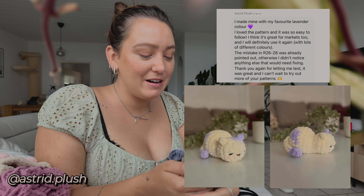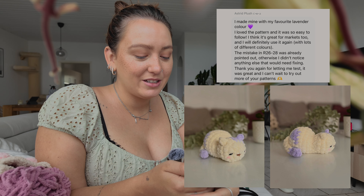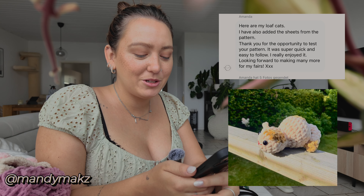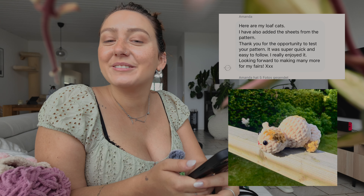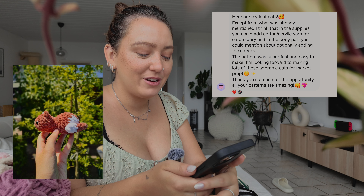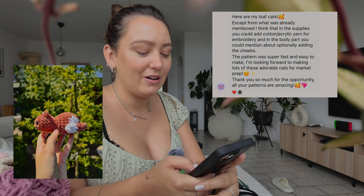Esther Plus writes: 'I made mine with my favorite lavender color. I love the pattern — it was so easy to follow. I think it's great for markets too, and I will definitely use it again with lots of different colors.' Amanda writes: 'Here are my loaf cats. Thank you for the opportunity to test your pattern. It was super quick and easy to follow, I really enjoyed it. Looking forward to making many more for my fairs — it is market prep friendly.' And Elisa writes: 'The pattern was super fast and easy to make and I'm looking forward to making lots of these for market prep. All your patterns are amazing.'